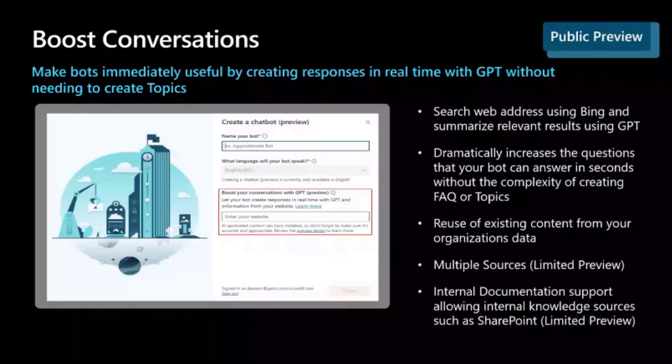It will then summarize all of that information with GPT, and it really is truly incredible what this feature does right out of the box. I would encourage you all to go sign up, create a bot, just point it at Microsoft.com or your own website, and try asking it some questions. The ability to increase the scope of your bot and respond to almost any query about your business almost instantly is just phenomenal.